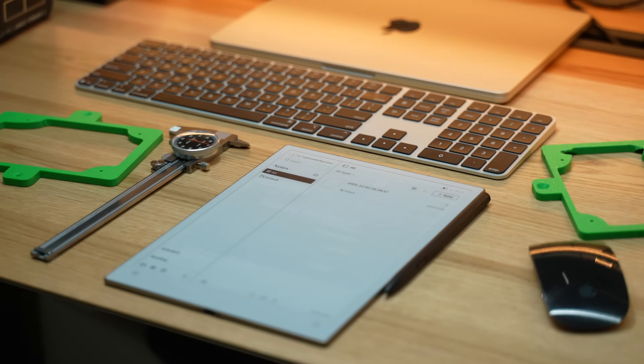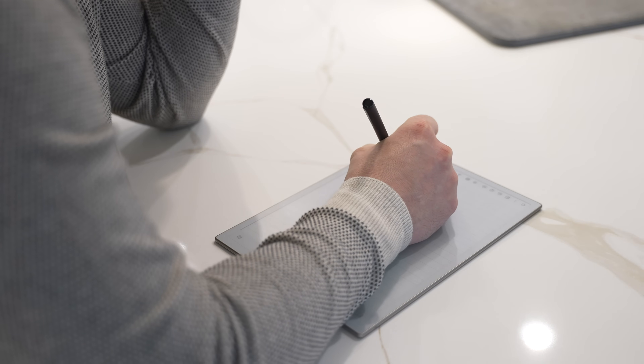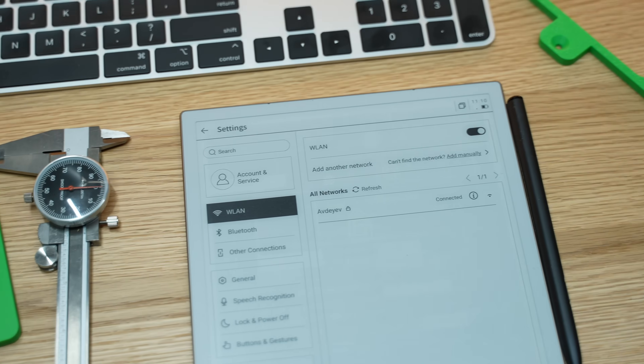Ultra thin, super light, and incredibly dynamic. Well, today I'm holding exactly that. It's from our sponsor iFly Tech, and they've sent over their new e-ink tablet to showcase all of the features on the AI Note 2.